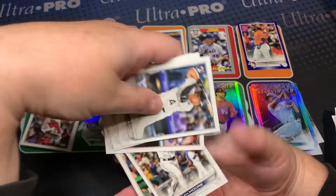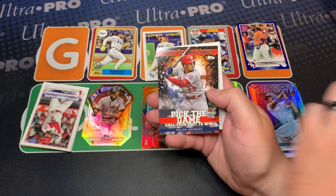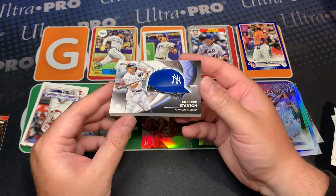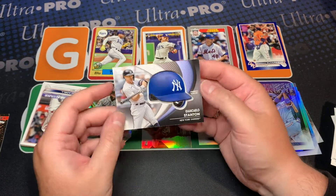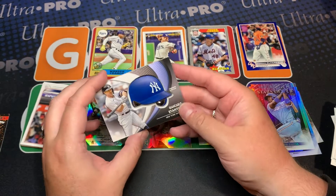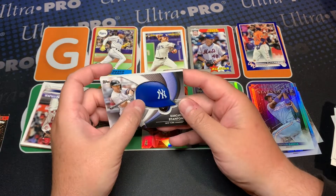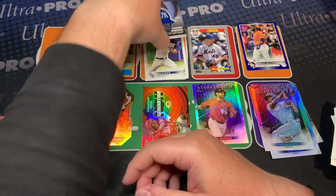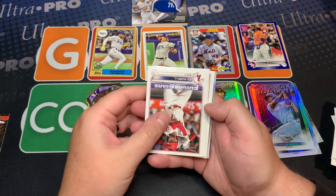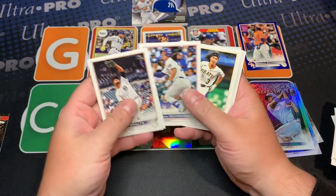Dylan Moore, Barnhart, Patiño, McKenzie — hater bomb — we got a home run challenge commemorative batting helmet! That's why it's so thick. It doesn't need to be that thick — that is unnecessary. But I guess it's for kids so they can be like 'oh I got a batting helmet, that's cool.' Now I'm happy I saved the red foil, because imagine ending on that — that's no good.